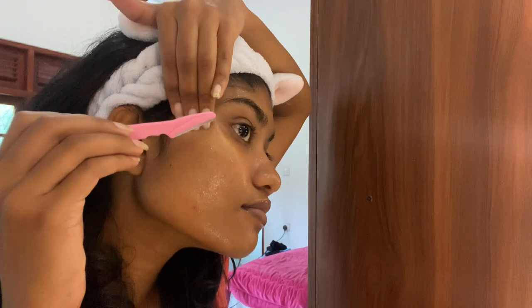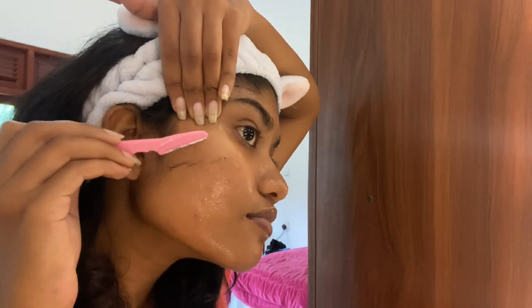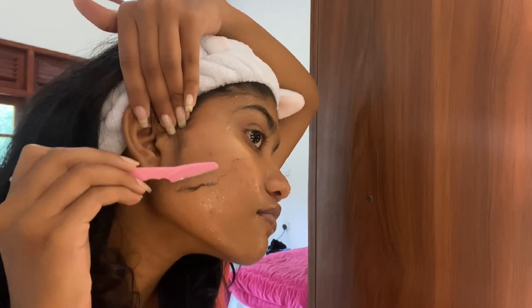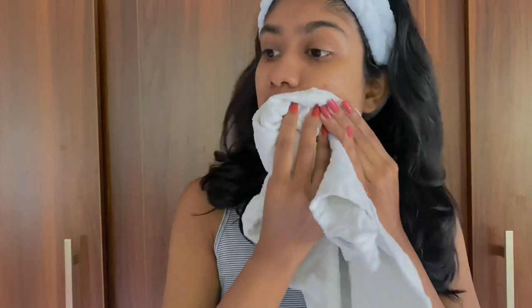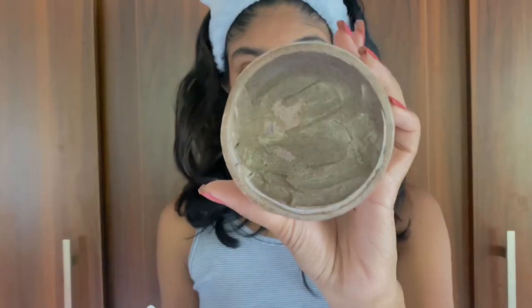We have pink hair washers to wash your face. I am going to wash my face with this product. This is Dr. Villa, so I will use this package.